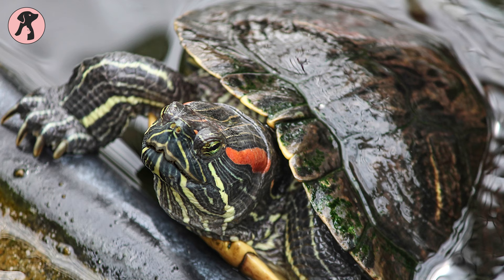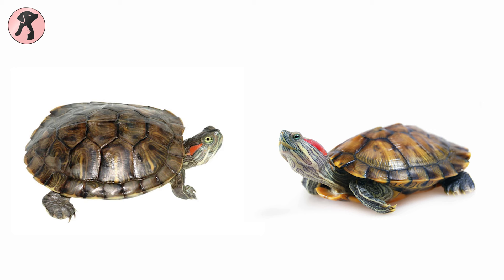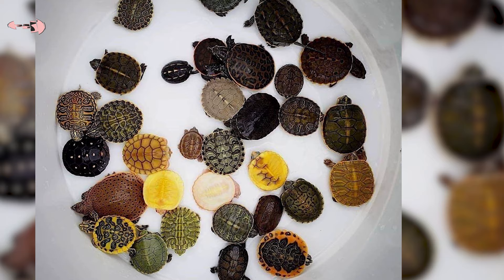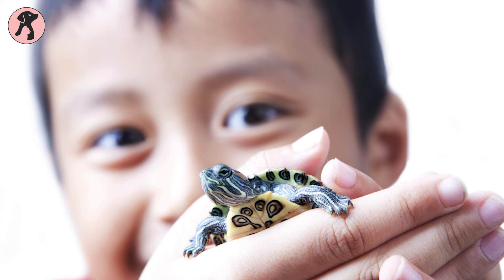Before jumping into the turtle care regime, there should be an insight into red-eared sliders. This North American aquatic animal got its name for the red stripes that appear on both sides of their face. This beautiful small turtle comes in many different colors, from dark green to brown with yellowish ribbons all over their bodies and the edge of the dark olive green shell, which makes them unique from other turtles.